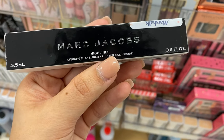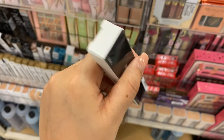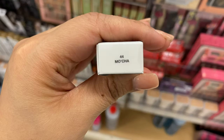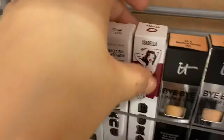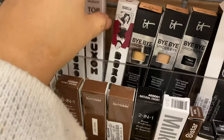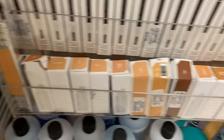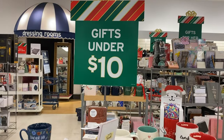Marc Jacobs Highliner Liquid Gel Eyeliner running for $10 in the shade Mocha. We have Bunny, Maria, Isabella, and Mariah — these are from Buxom, running for $5.99. Definitely wanted to mention these; they have a few.